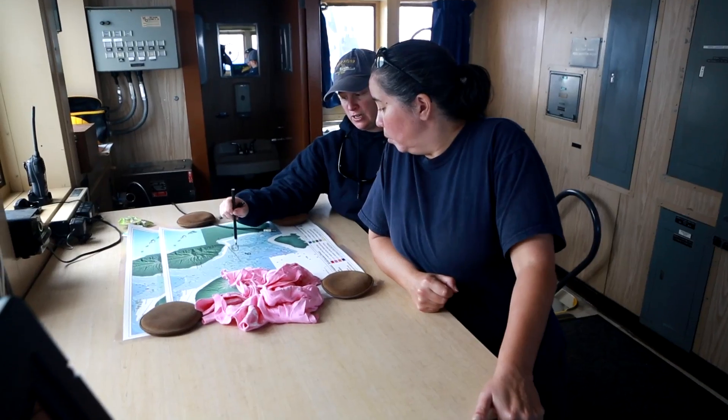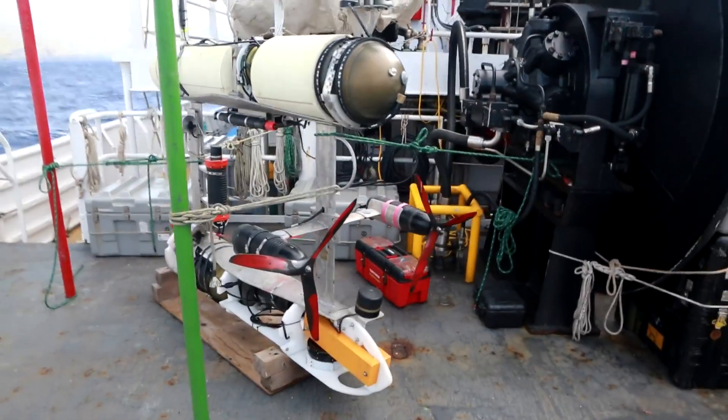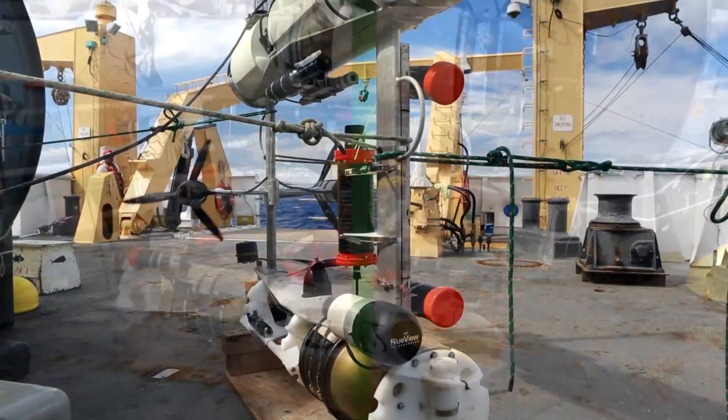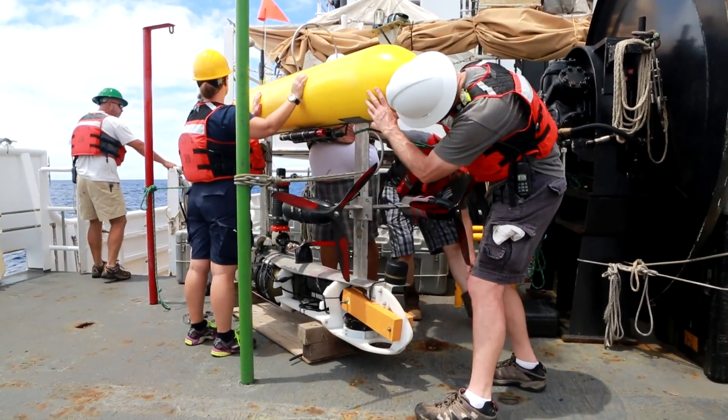We're out here collecting data about the abundance of Hawaii bottom fish. We thought you might find it interesting to see how we're using advanced technology to more efficiently survey fisheries that traditionally have been difficult to sample. We've got a few minutes before we put our gear into the water, so with that I'll give you a quick tour of the ship.